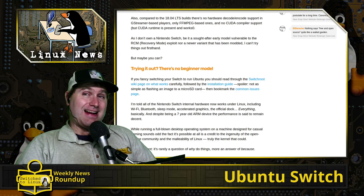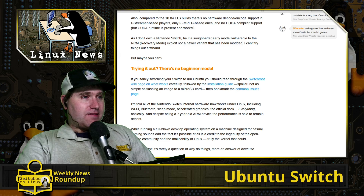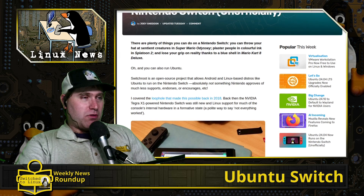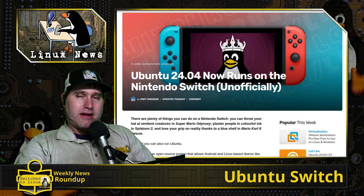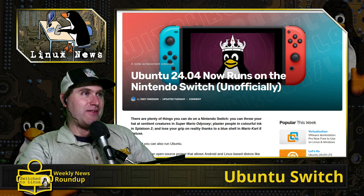Some elements work and some don't, and it is a seven-year-old device at this point — are you guys feeling old yet? But you can now officially run Ubuntu 24.04 on the Switch. Obviously not an official port, but there you have it — fascinating stuff.